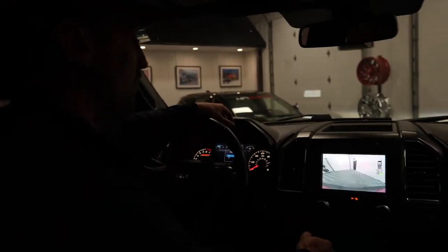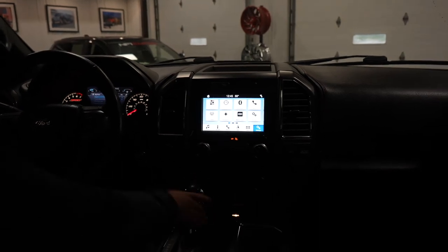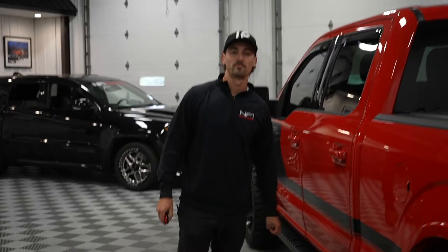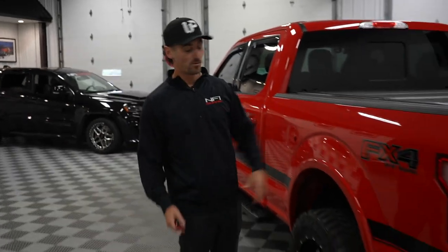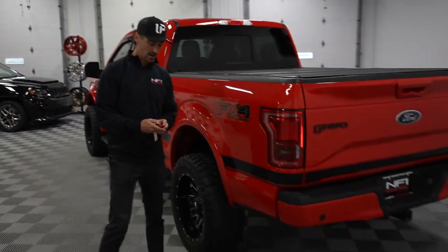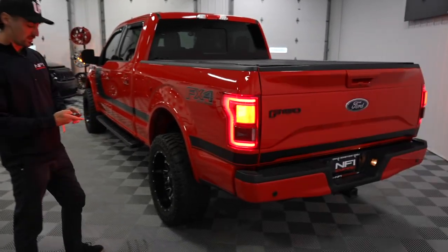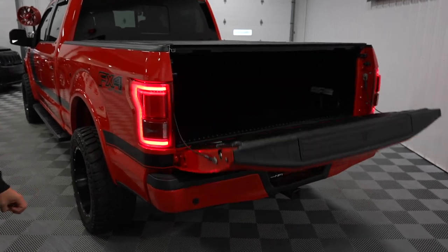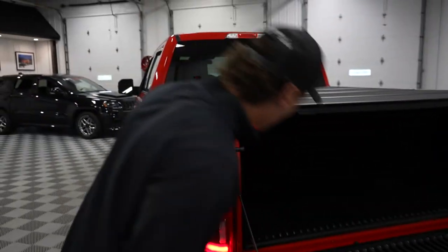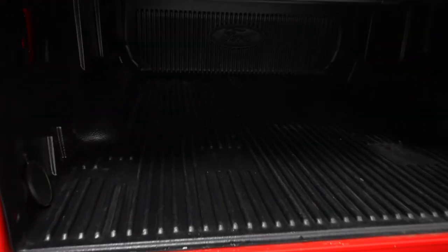Speaking of the back, we're going to show you the bed of the truck — the cherry on top. As we head to the back, like I said it is the FX4 off-road package. It's also got keyless start as well as a remote tailgate. You can see the bed is lined, it's got that hard tonneau cover, and it's got a great little rumble from the back.